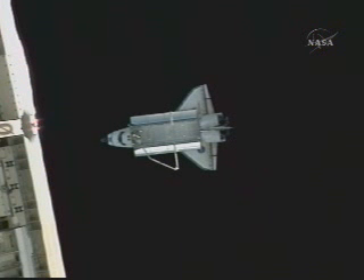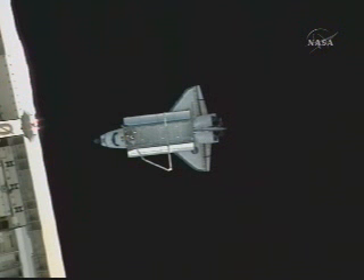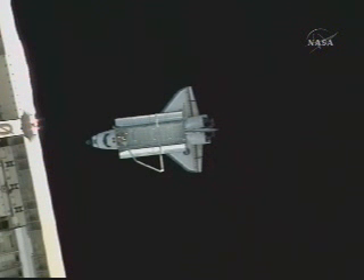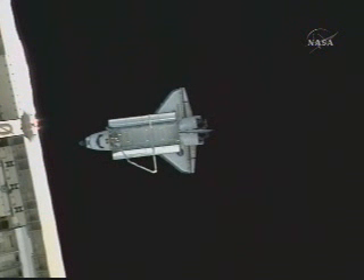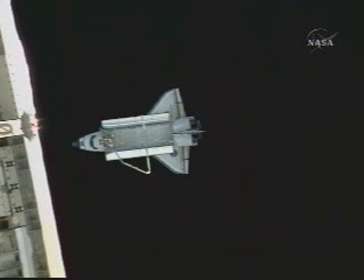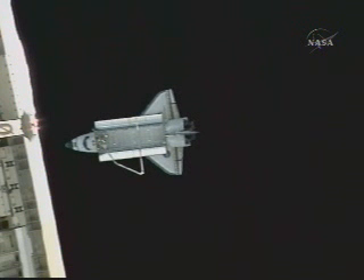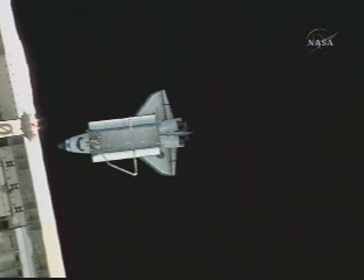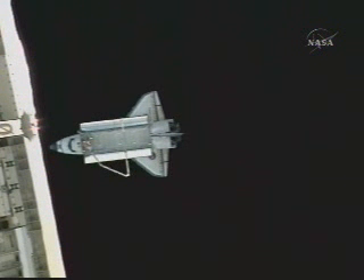The two vehicles passing off the north coast of South America, now crossing the equator. Looking down at the overhead windows on the crew cabin of Discovery, in which pilot Ken Ham is at the controls conducting his flyaround.